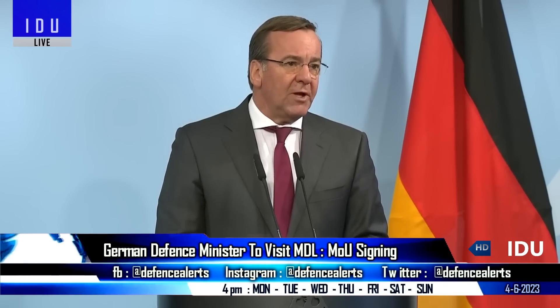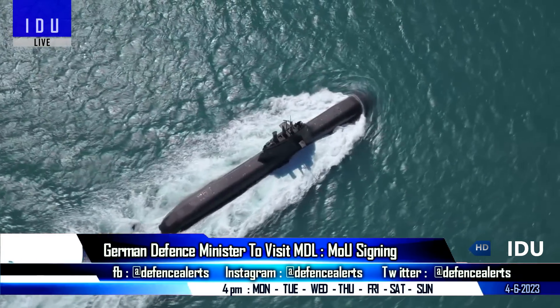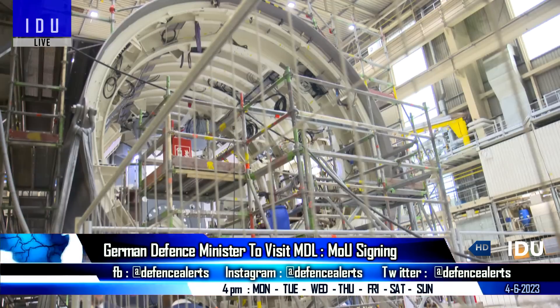Germany's Federal Minister of Defence Boris Pistorius is arriving on a four-day visit to New Delhi on 6 June, during which he will present the offer of building six advanced submarines under a government-to-government deal.